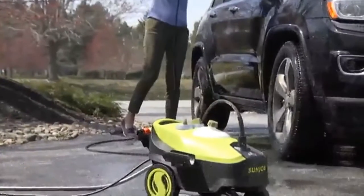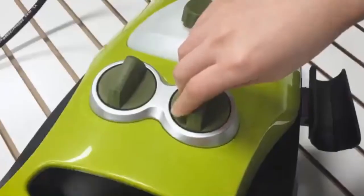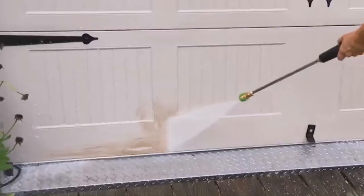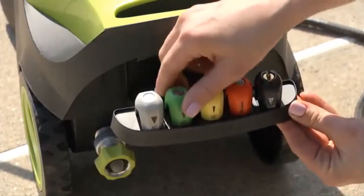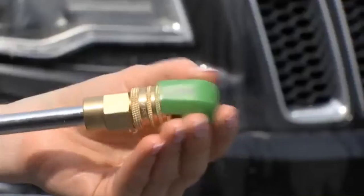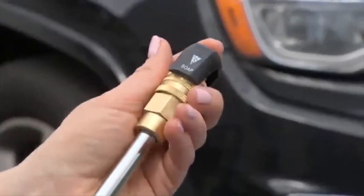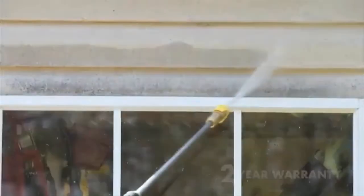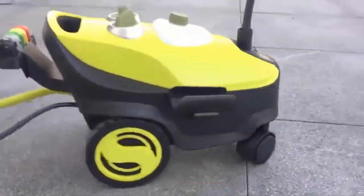The SPX 3200 comes equipped with pressure select technology — low 1450 PSI for everyday dirt and grime, or high 2030 PSI to tackle your toughest cleaning tasks. The SPX 3200's onboard five quick-connect tips allow you to tailor your spray to suit any cleaning task, or simply use the soap nozzle to give your cleaning blast a sudsy boost. Every SPX 3200 includes a complete two-year warranty.